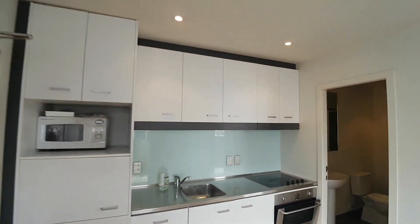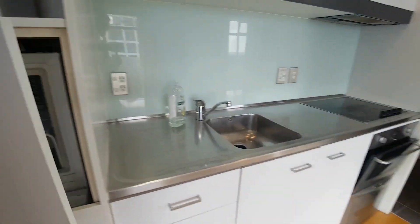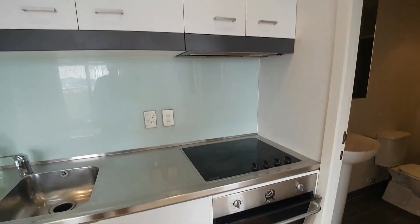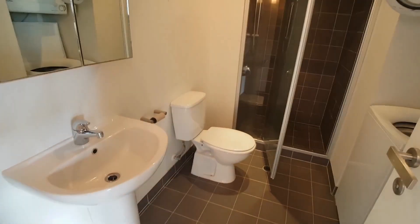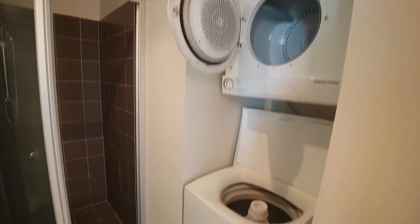The lounge and kitchen are all combined. There's a microwave, integrated fridge, oven, dishwasher, range hood, and hob. The bathroom has a shower, basin, vanity, dryer, washing machine, and heated towel rail behind the door.